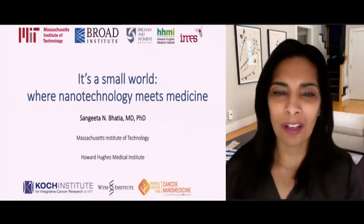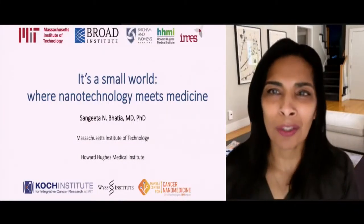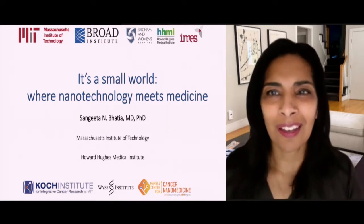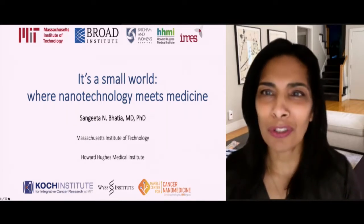Hi everyone, my name is Sangeeta Bhatia. I'd like to thank the organizers for including me in the session today. I'm going to be telling you about the field of nanomedicine, and the title of my talk is 'It's a Small World: Where Nanotechnology Meets Medicine.' Hopefully I'll be able to convey to you why this is such an exciting area and give you a glimpse of some of the opportunities that I think are coming in the future.